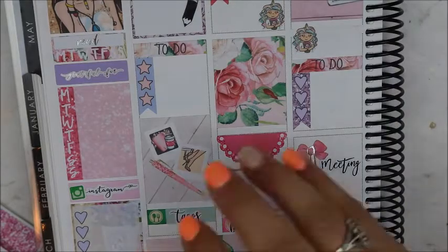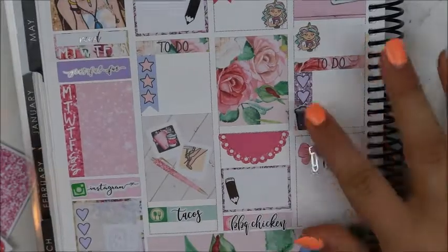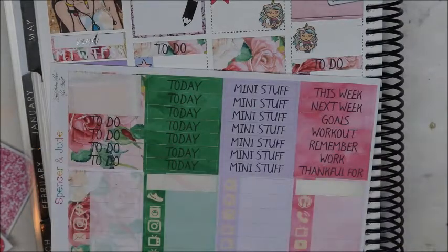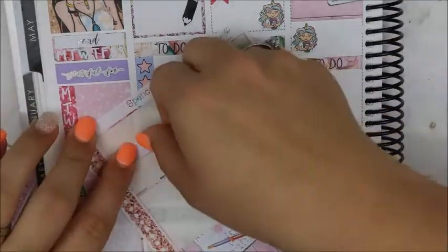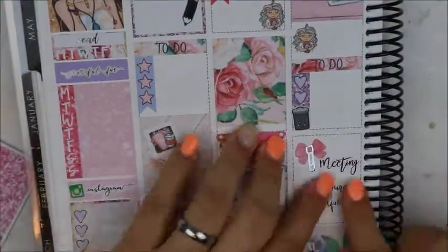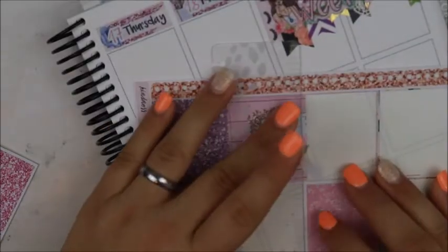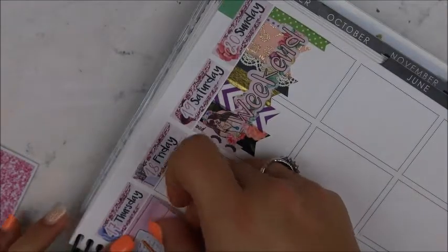That foiled bow clip is from My Newest Addiction. The 'meaning' script is from Sweet Ava's Paper. The little kawaii trash can is from MJ and Hope — she's kind of rebranded since I bought from her, so she has different things. You'd just have to go check her out. I'll leave her down below. She does have digitals now, so you can get digitals from her as well.